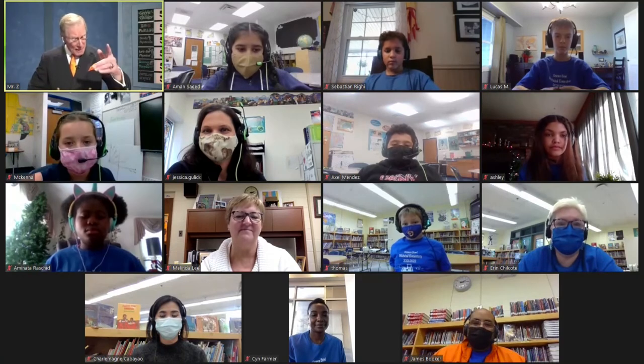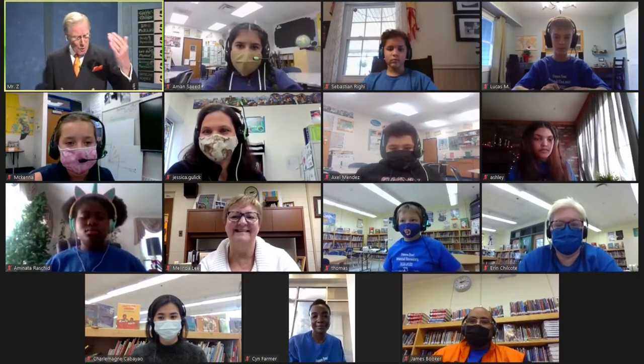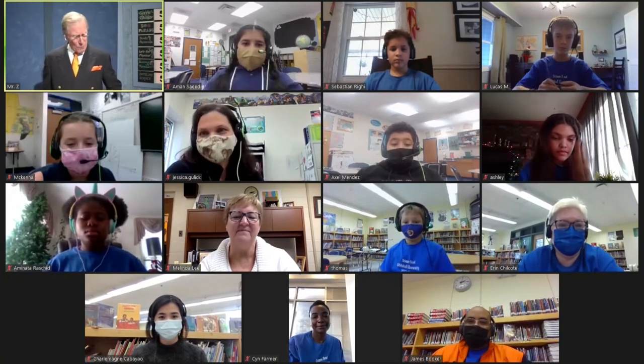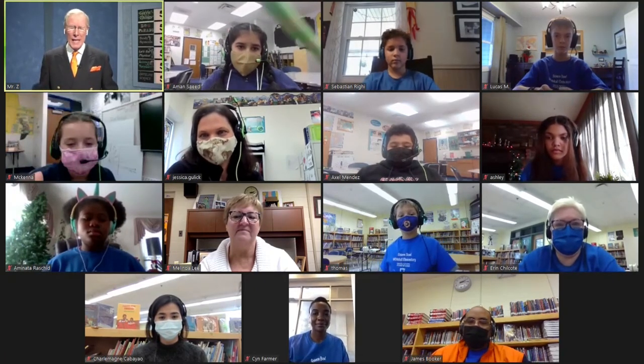We're also happy to see Miss Lee, the principal at Laurel, and Miss Farmer, the principal at Whitehall, along with coaches Mrs. Chilcott, Mr. Booker at Whitehall, and Miss Witteman at Laurel. We also have a couple of alternates — and Minata, I hope she is still out there with us. We appreciate all of you being here today. Hope you'll join us again for another edition of Science Bowl and see if you can match wits with these outstanding young students — the pride of our STEM program. I'm Dave Zarin. Bye-bye.